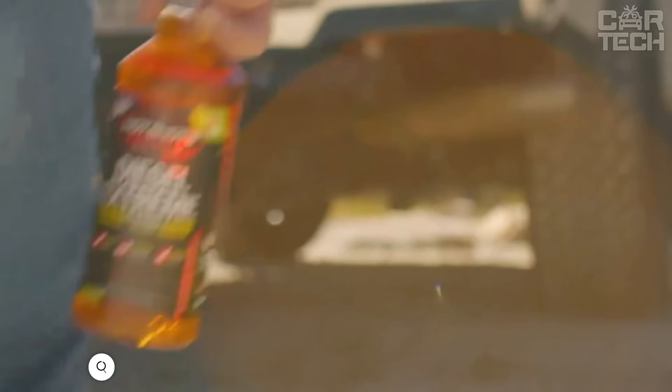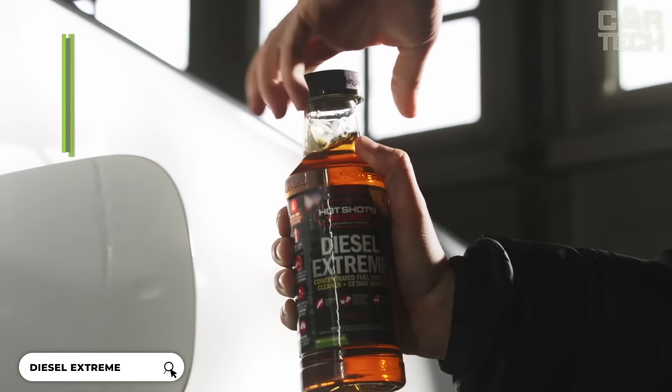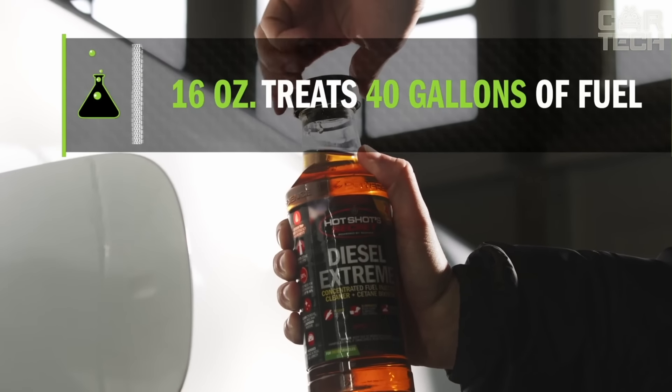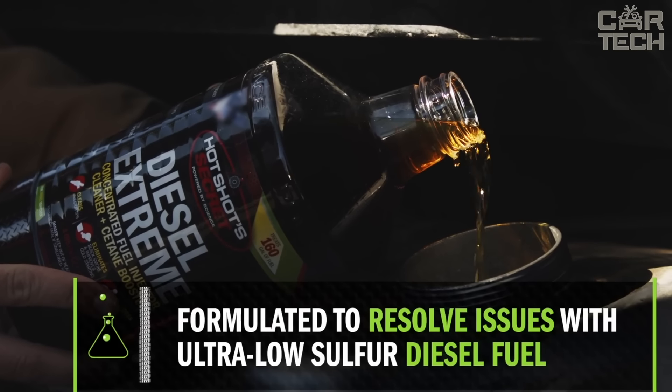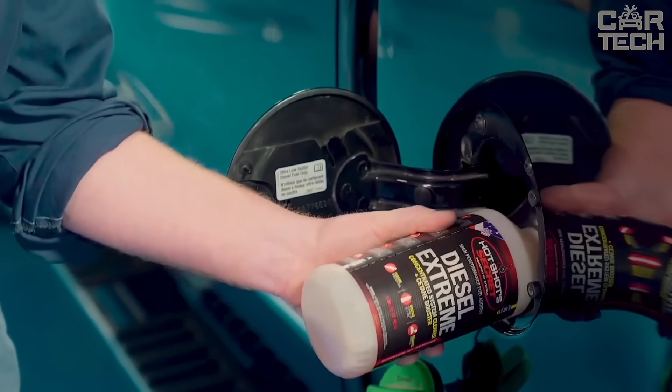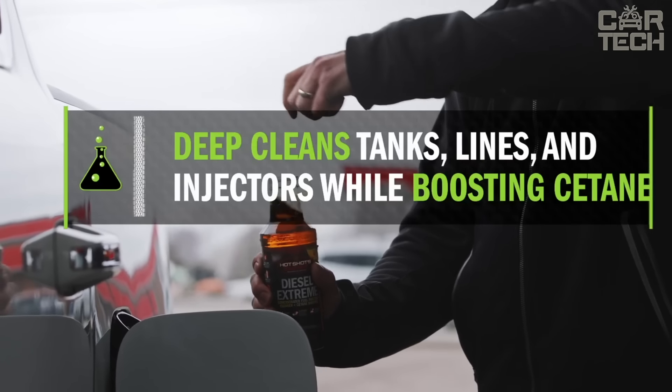The use of special additives helps to reduce fuel consumption and eliminate previously appeared scale in diesel engines. The proposed product, in addition to those performance improvements, allows you to increase engine power, reduce the amount of harmful compounds and emissions, and clean the injector. Supply kit: one bottle of additive for diesel engines.